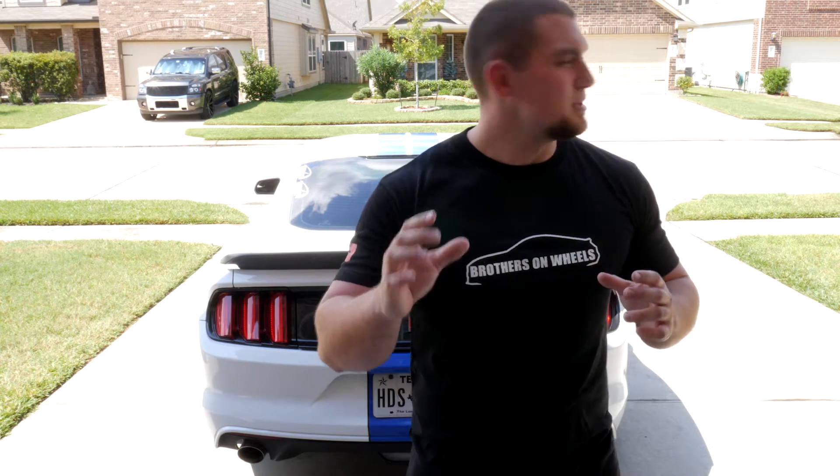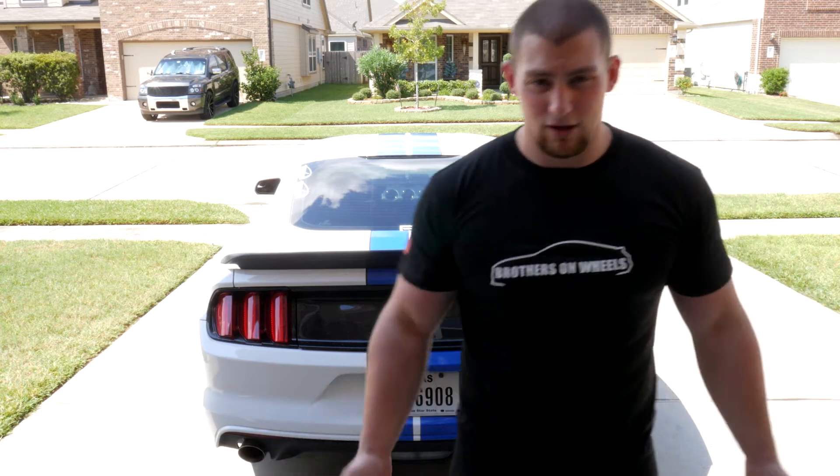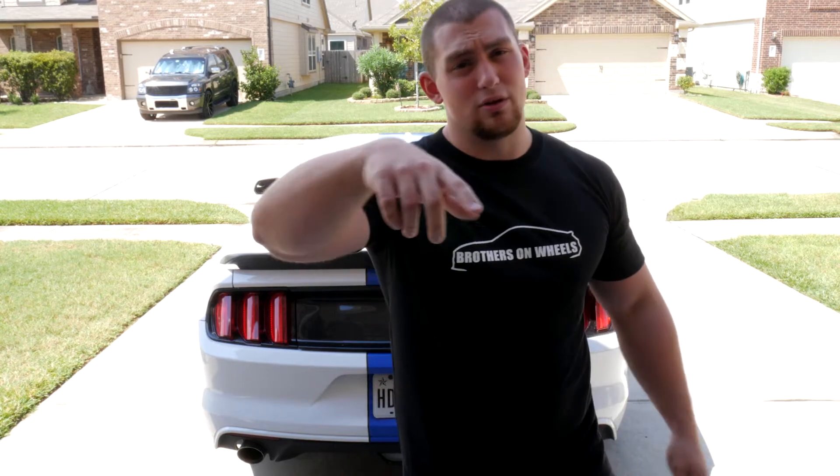In some of my older videos, the in-car footage can be real blurry — that's because I'd have to reach across the car to adjust the focus manually. Now I have the camera auto-focusing and tracking my face wherever I go, so I only have to press record once and let the camera do the work. It makes filming myself a lot easier.